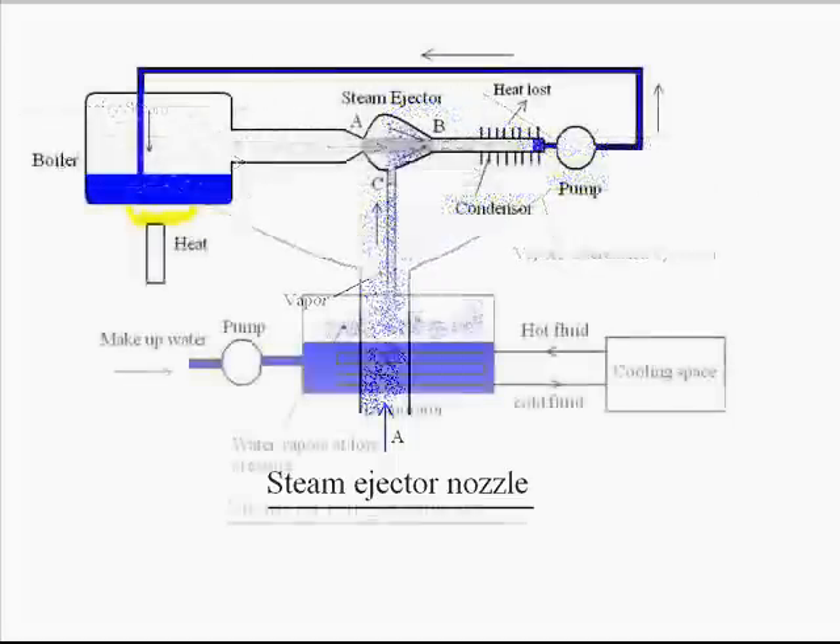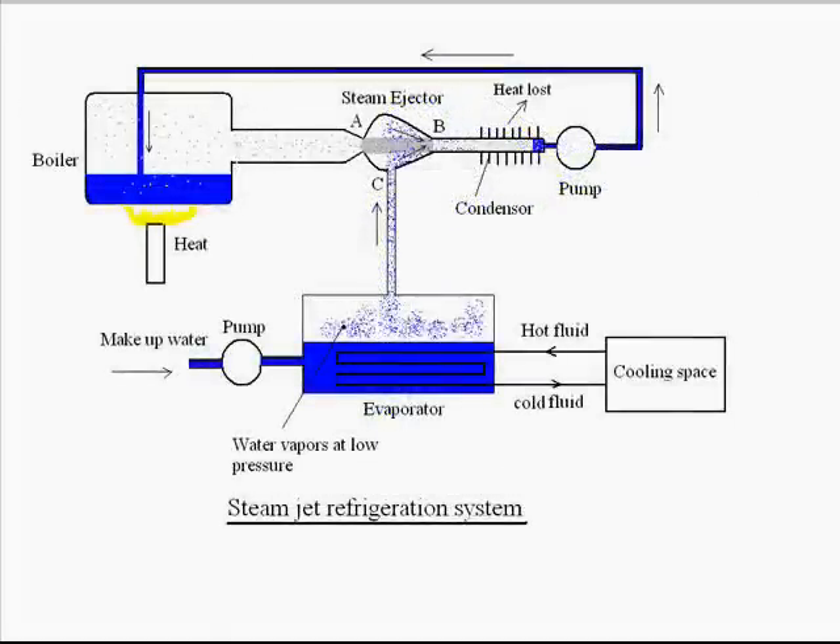Now let us use this steam ejector nozzle for making a steam jet refrigeration system. Steam is generated in a boiler and fed to the steam ejector nozzle. Steam is issuing from point A and entering to point B. We can see there is an evaporator vessel in which some liquid water is contained. Over this liquid water, up to point C, there is some amount of water vapor present.